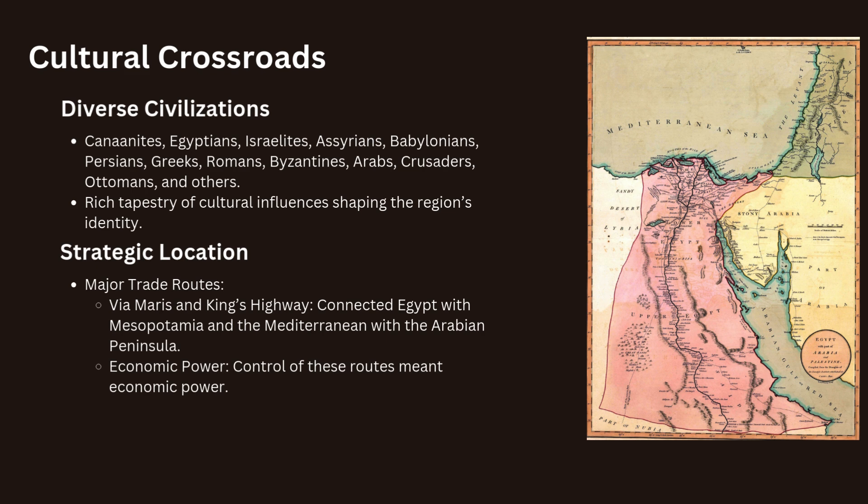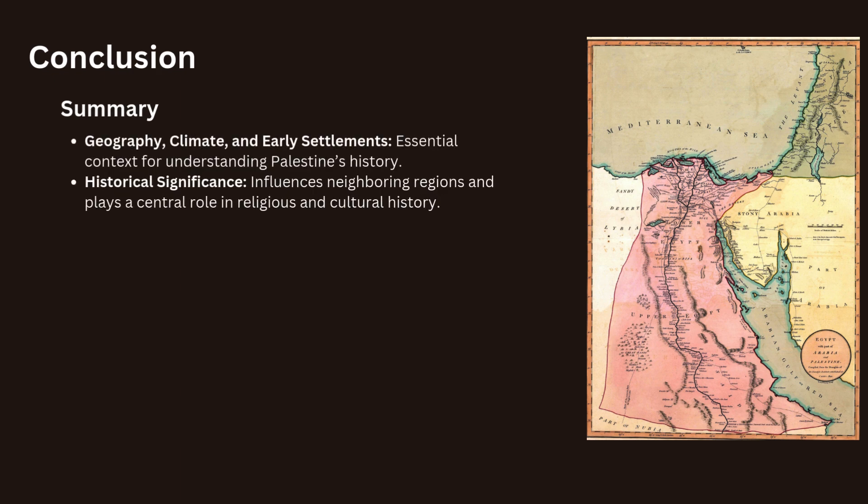In this lesson, we have explored the geography, climate and early settlements of Palestine, as well as the historical significance of the region. Understanding these foundational aspects provides essential context as we delve deeper into the complex history of Palestine. The region's unique geographical features, diverse climate and rich history have all contributed to its role as a significant and contested land throughout human history. Thank you for your time and see you in the next lesson.